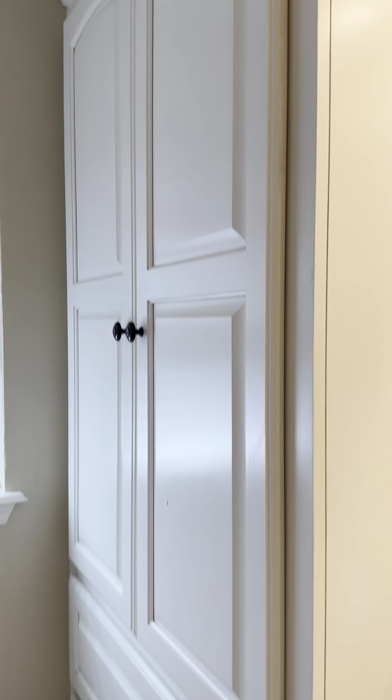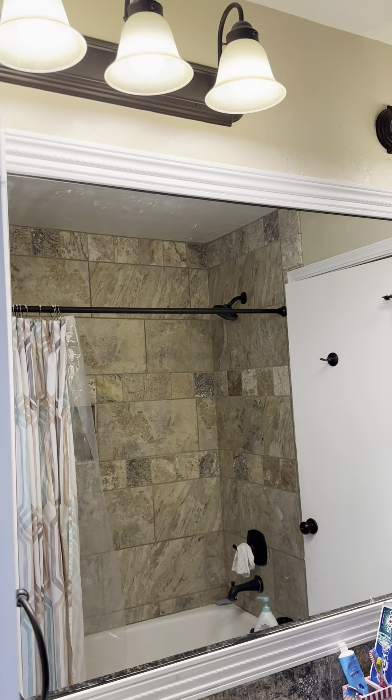Double vanity, nice cabinets. More storage space here, and more storage space over there.